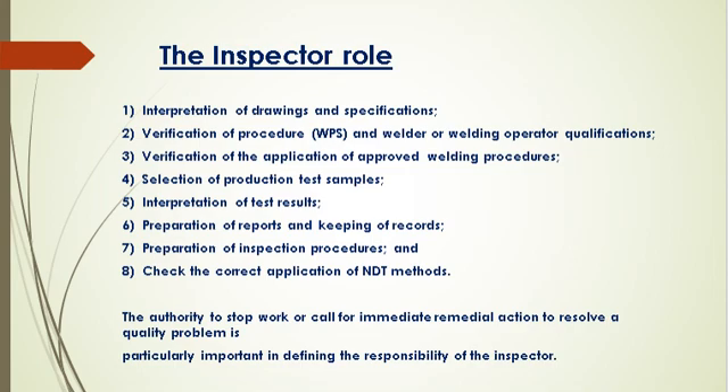Written procedures and competent operators are important to the production of a quality welded product, but the actual execution of the weld is also a critical point for the inspector. Once the inspector is satisfied that all is in order for the welding to proceed, the task becomes one of witnessing and monitoring. There are two basic interests at this point: ensuring that the written procedures are being followed, and checking for any physical signs of non-conformance of the final product.